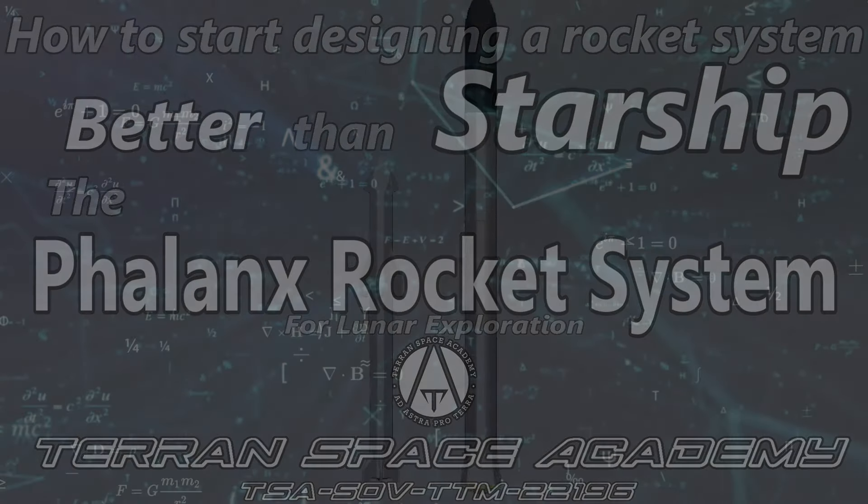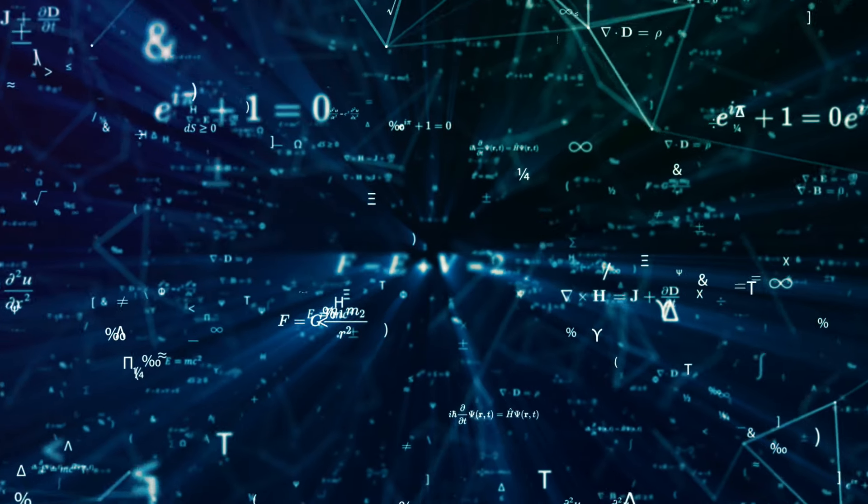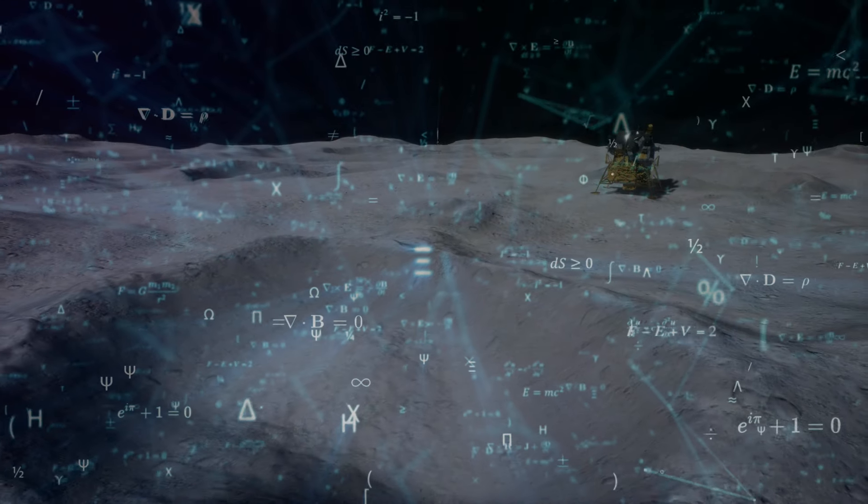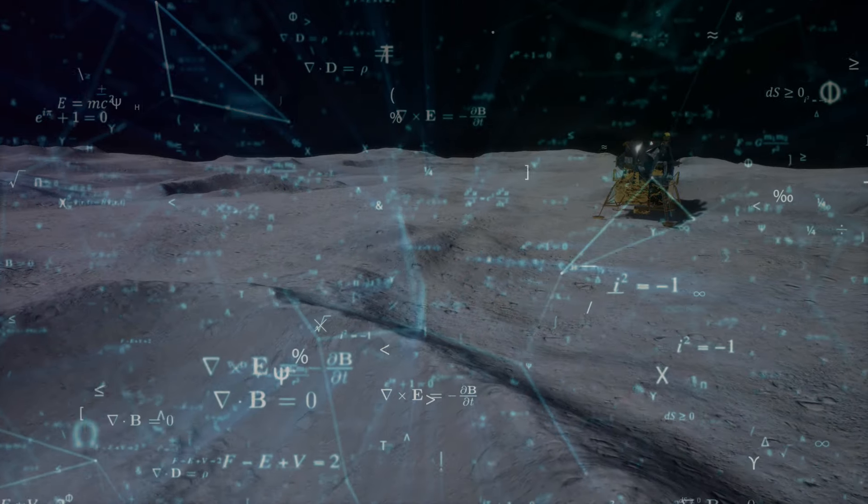The first step in designing a rocket system is to evaluate the mission. We will define this as landing at least 100 metric tons on the moon in a single launch.